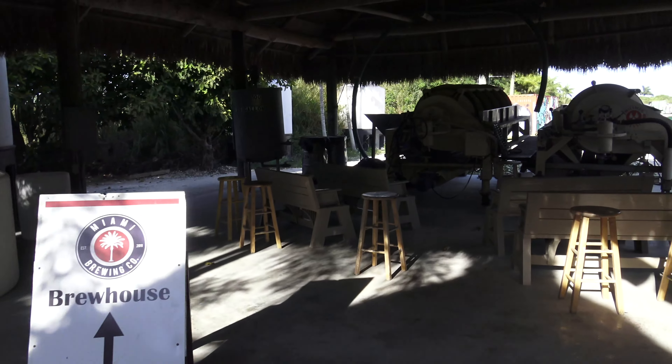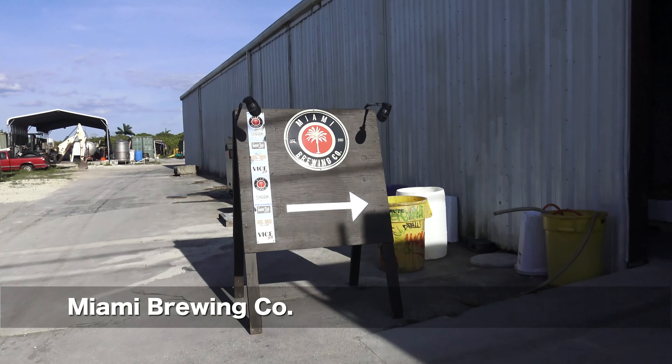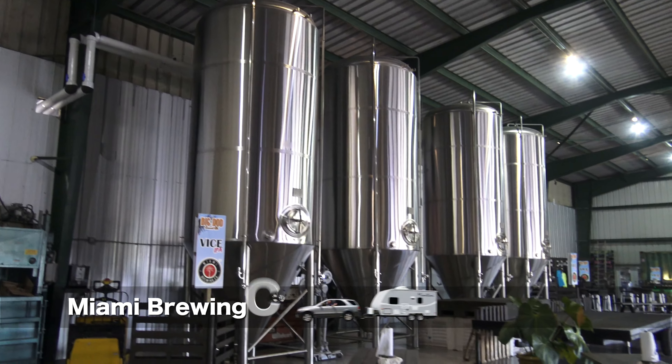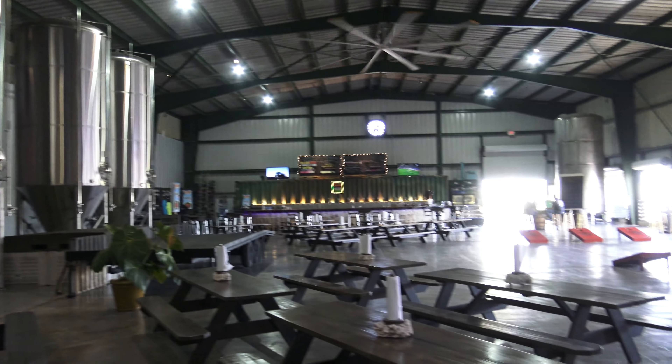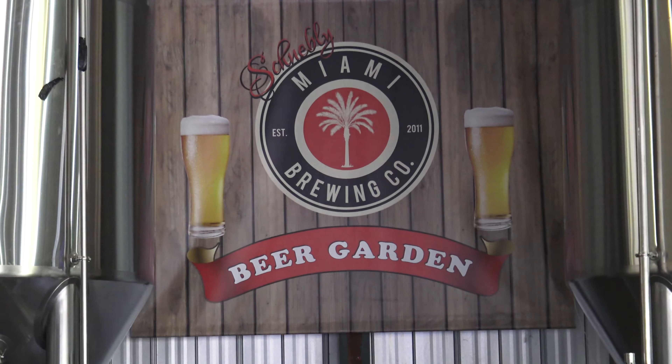We are a little disappointed, so we decide to go next door to the brewery, which, by the way, is free to go in — no cover. And here it is. From the entrance, it doesn't look like much, but on the other side, inside, they have this huge beer garden.